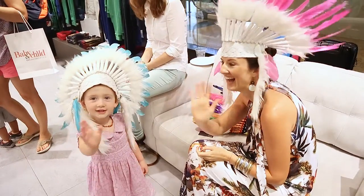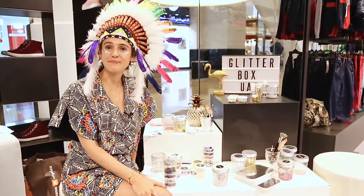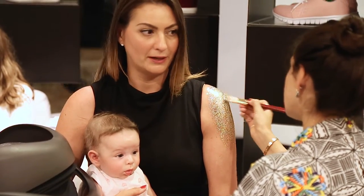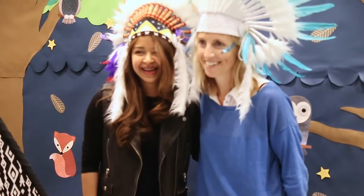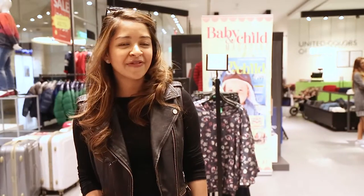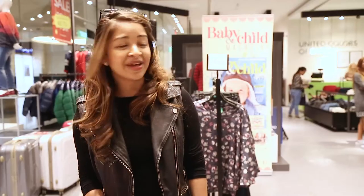We are at United Colours Benetton having an incredible time. The children are playing and the mummies are doing a lot of shopping. We've had a great time here glittering up and sparkling all the kids and mummies — it's a great event. I got to see all my friends, had a good catch up and check out some really nice clothes from Benetton. We had a lot of fun with the teepees and the headdresses. I hope they have more events like this.